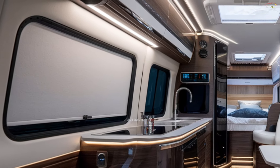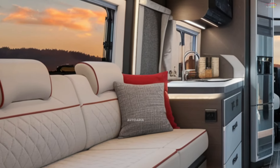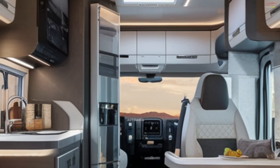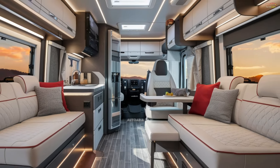The fully equipped kitchen includes an induction stove, microwave, and a spacious refrigerator, ensuring you have everything needed for gourmet cooking on the go. The bathroom is equally well appointed, featuring a portable toilet and a water purification system.